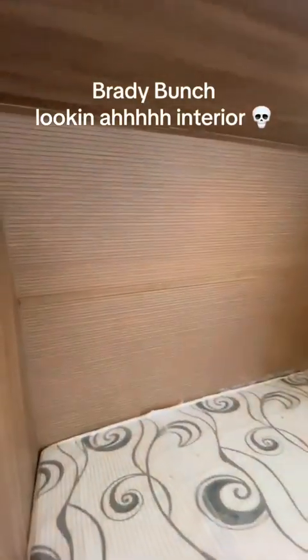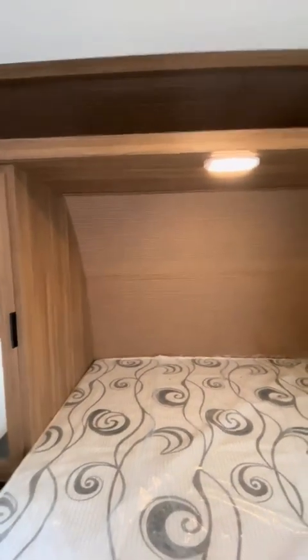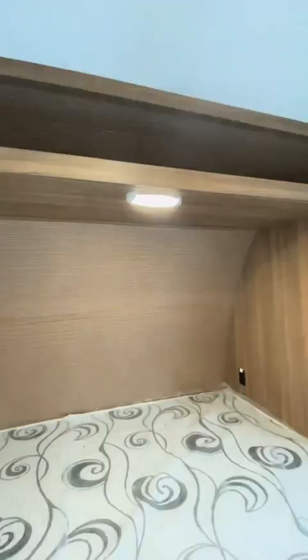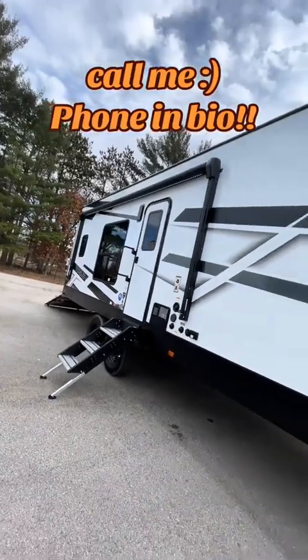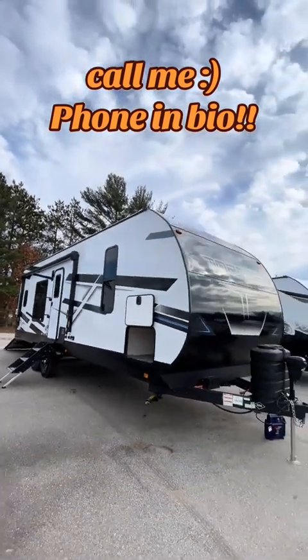What do we think about this Brady Bunch-looking wood pattern? Comment what you think of that — oh, there's more of it up there. Very interesting choice. If you've got any questions on this high-ceiling toy hauler, please give me a call — the phone number is in the bio.